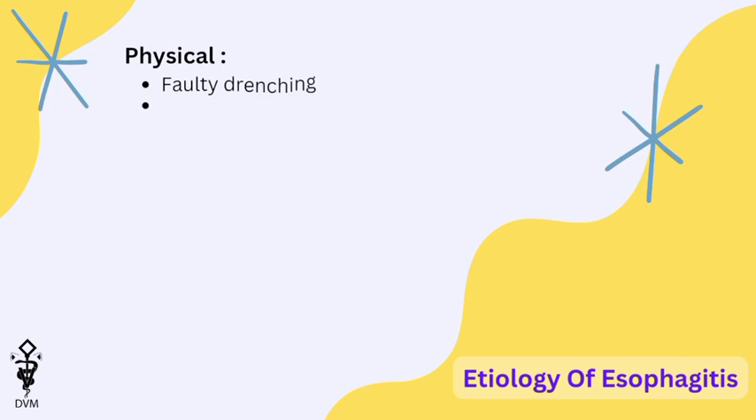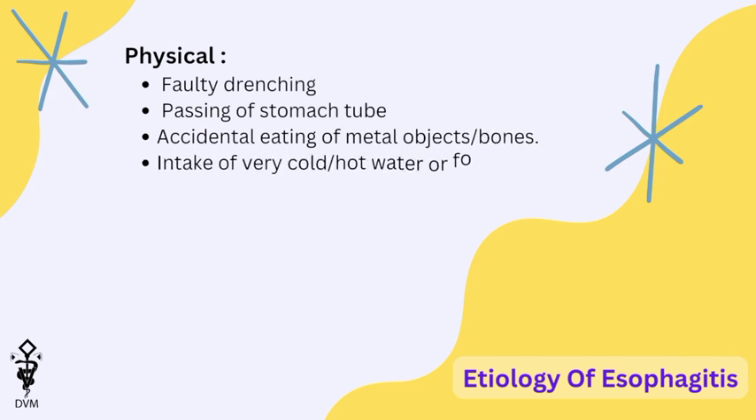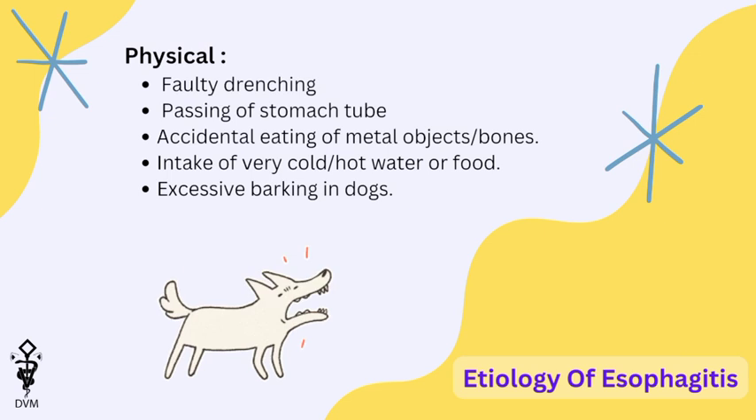Regarding physical etiology, pharyngitis may develop due to faulty drenching by an inexperienced person or passing a stomach tube, accidental eating of metals or hard bones, very cold or hot feed intake, or as a result of excessive barking in dogs.